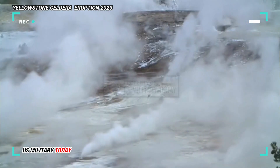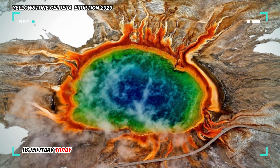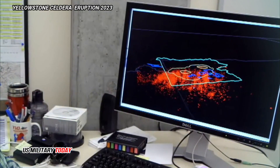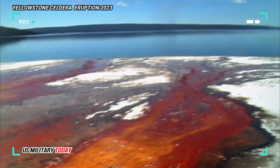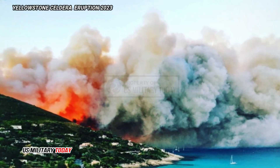These eruptions caused huge quantities of hot volcanic rocks to spread outwards. Hot ash, pumice, and other rock fragments accumulated and stuck together to form thick sheets of hard rock. Volcanic debris from these eruptions covered most of the continental USA, with some material found as far away as Louisiana.